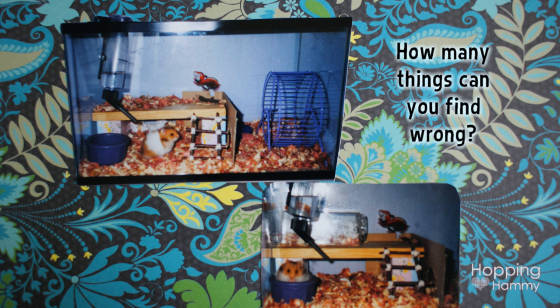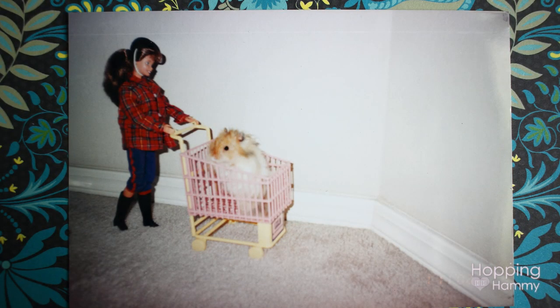I used pine and cedar bedding for Tin Roof Sunday, which I feel so bad about now. The good thing is that Tin Roof lived to be three and a half years old, and S'mores lived to be two and a half years old, so I don't think that's too bad considering the circumstances.